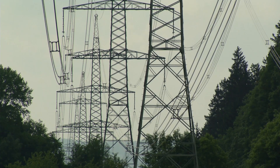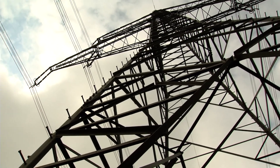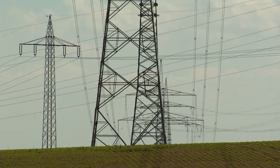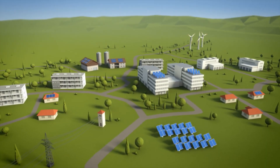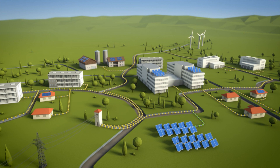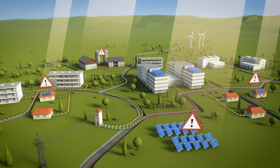One solution could be the renewal of the power grid, but this investment is usually the most expensive solution for the network operators. Therefore, the European research project Orpheus has been developing and simulating innovative control strategies to deal with future problems faced in Ulm.